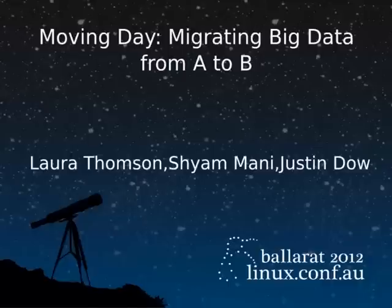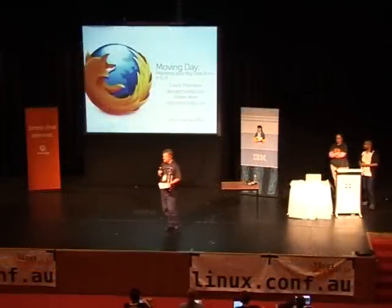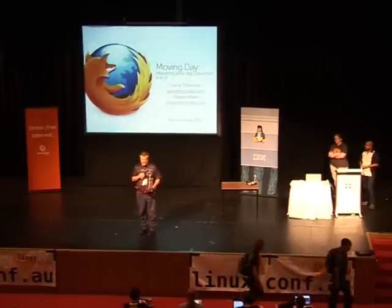Just before we get started, just a reminder to everyone: there's been a total fire ban declared. Warm weather plus really windy conditions equals fire ban, so no naked flames outside. If you're a smoker, be careful. No burning of effigies or anything like that.